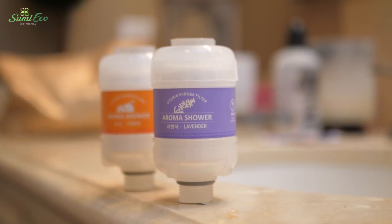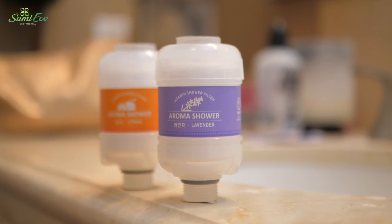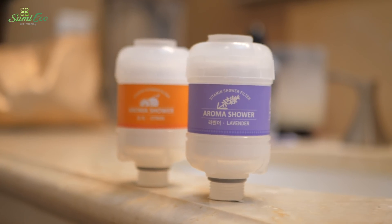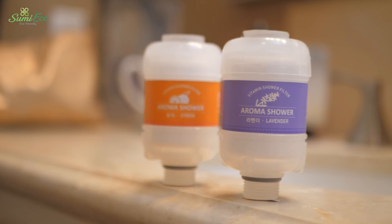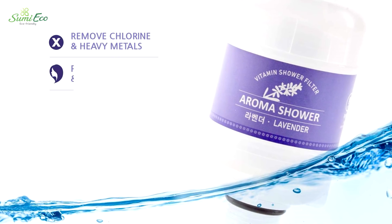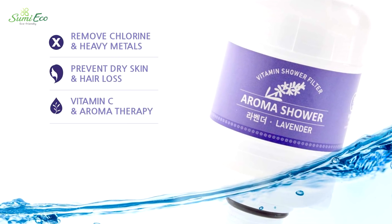Turn every bath time into an aromatherapy session with this lavender and vitamin shower filter. Enjoy the benefits of vitamin C and rosehip seed oil plus chondroitin. It effectively filters chlorine and other heavy metals so all the good stuff is quickly absorbed into your skin.